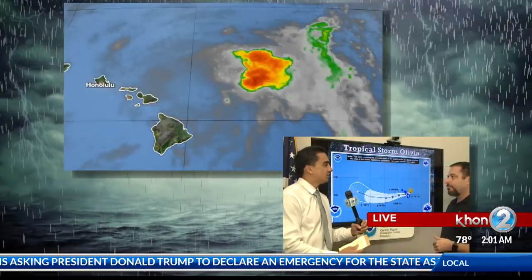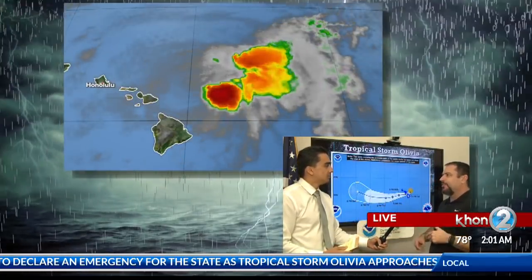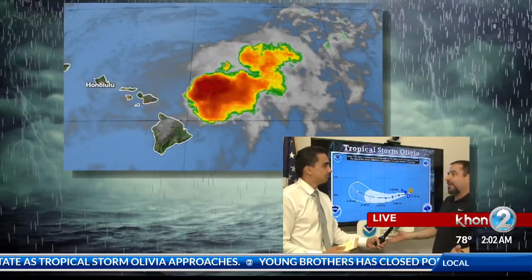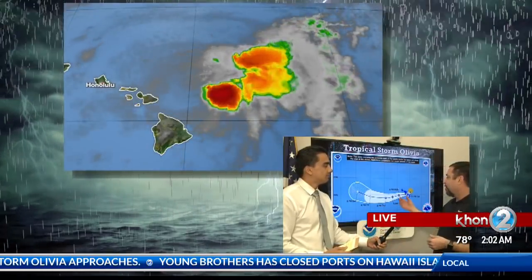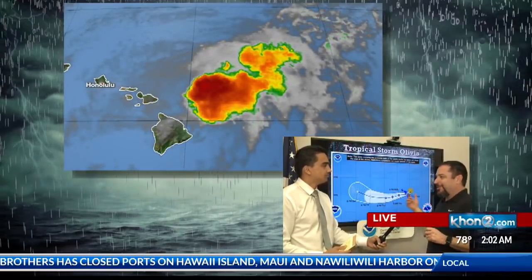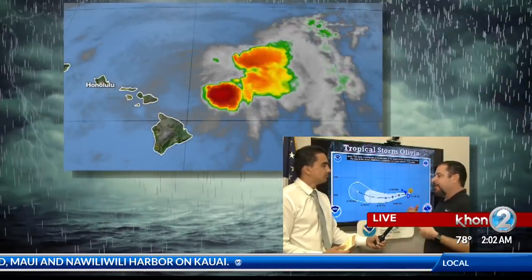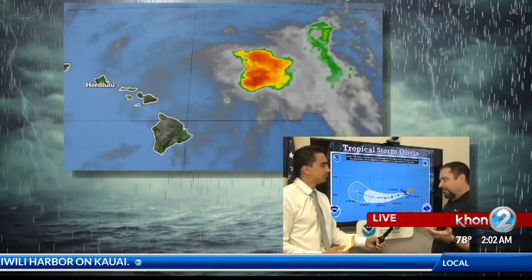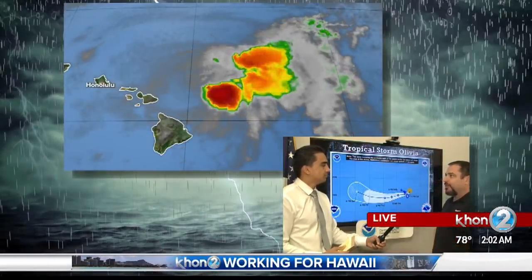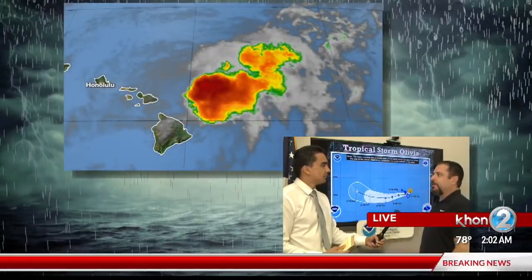When you say convection, can you explain what that is? Convection is basically lift in the atmosphere. Anytime you get lift in the atmosphere, it could be from a number of things — sunshine warming up the ground, or from topography. You'll notice the clouds build up with trade winds on the windward side of the mountains, because it's lifting the atmosphere and the moisture becomes clouds. With a storm system or tropical cyclone, you're going to get lift or convection in the storm, and that produces clouds, rain, thunderstorms, and so on.